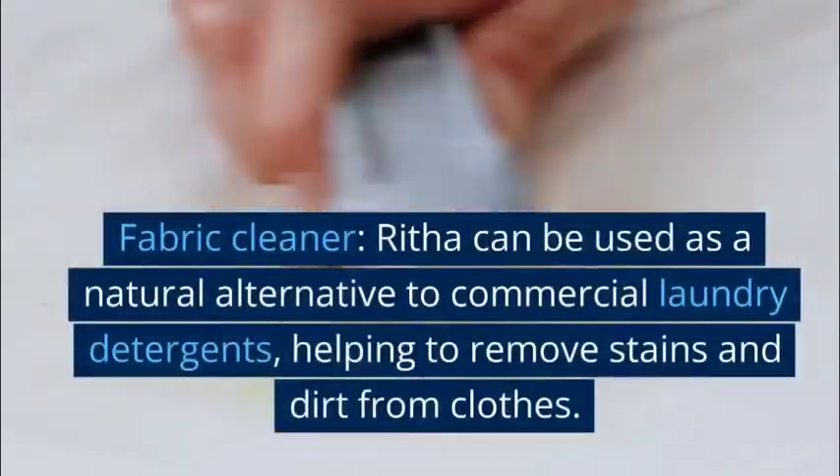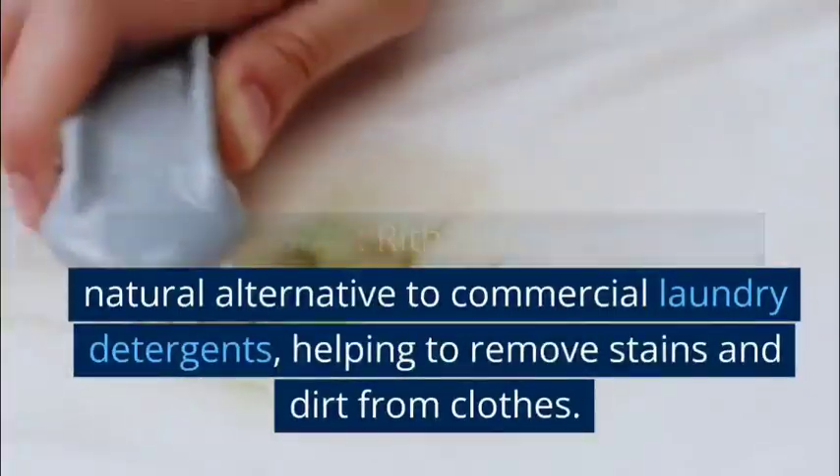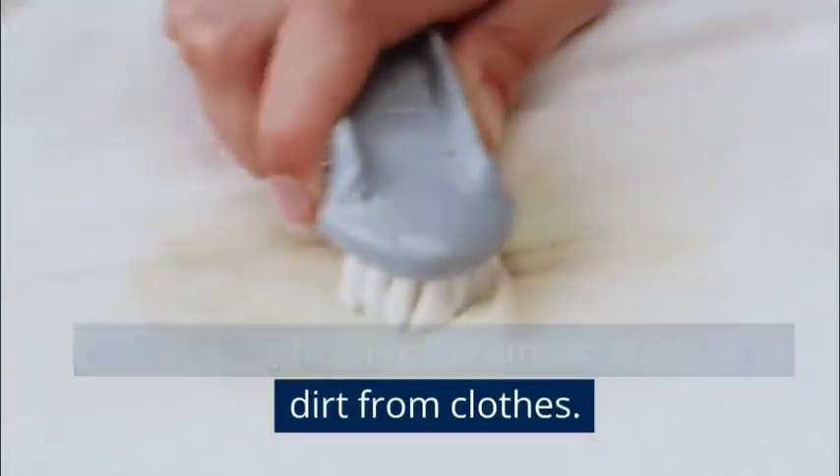Fabric cleaner: Rita can be used as a natural alternative to commercial laundry detergents, helping to remove stains and dirt from clothes.